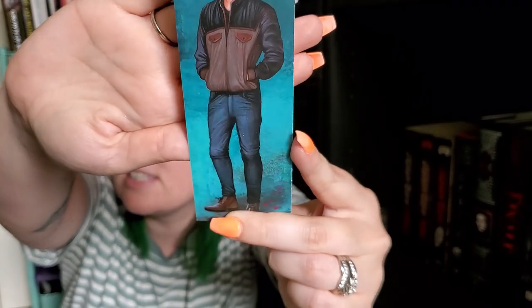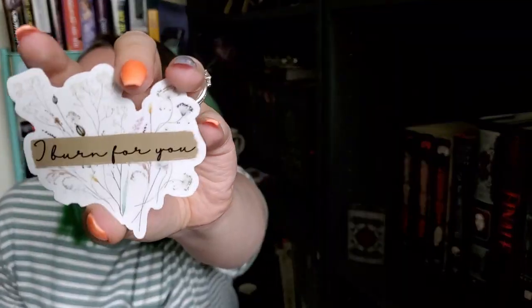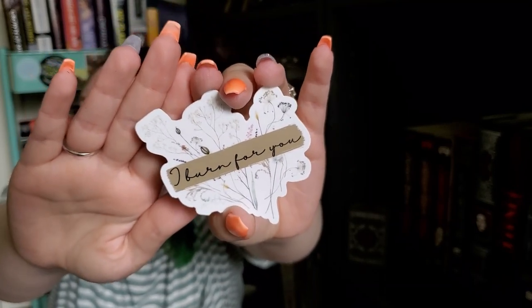Next is the monthly bookmark that matches our monthly candle. I'm still unsure — I think it's supposed to be Edward, but whose Edward is this? I don't know this guy. Stunning artwork as always, same on the back. We also got a sticker that says 'I burn for you.' I love that — that has got to be from Bridgerton. That is stunning. I love that so much. It's my favorite thing from the show.